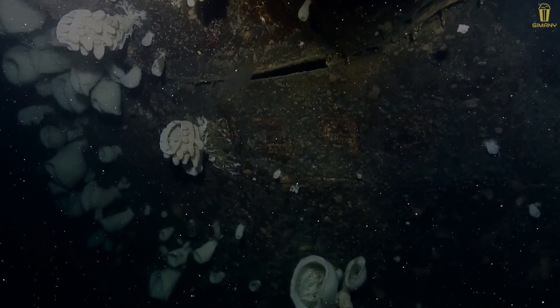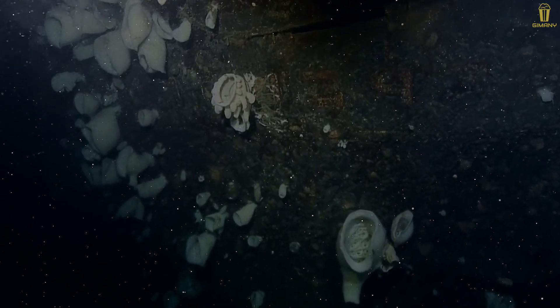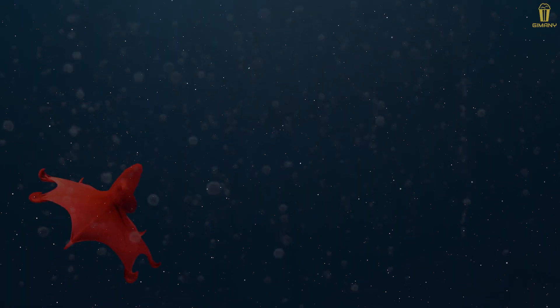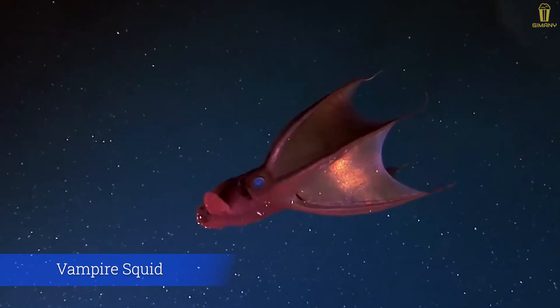Hi, see you again. Are you ready to get acquainted with the strange and rare creatures that live in the ocean? Let's study it together. Have you ever known this one sea creature? This is the vampire squid.